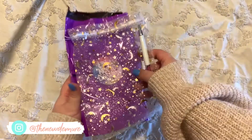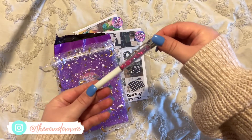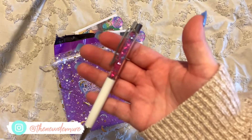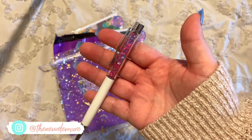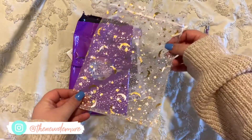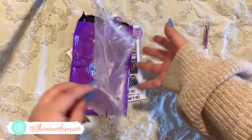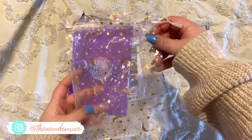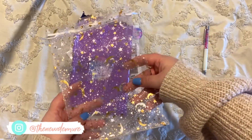If you spent over 25 dollars, you got a free little pen and I just think it's so cute — it's got little blue and pink flecks in it. Everything came in this cute little bag with gold moons and stars on both sides, so I'm definitely going to keep this and put something in it.